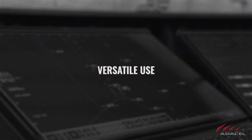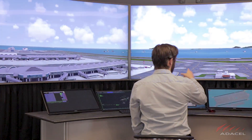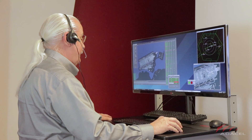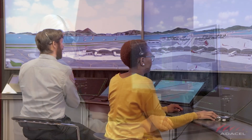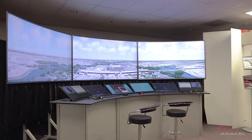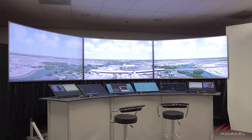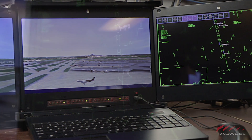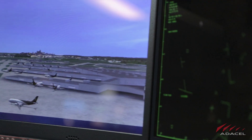Versatile use: the operating modes range from single student training independently, to employing pseudo-pilot controls, or running a full facility simulation training. You can also scale and configure MAXIM for a 360-degree tower setup, or use it from a desktop or mobile system, which makes the simulator quite versatile and affordable.